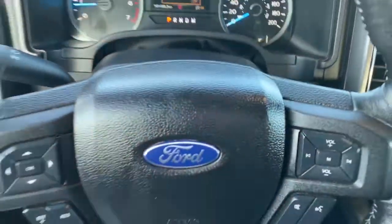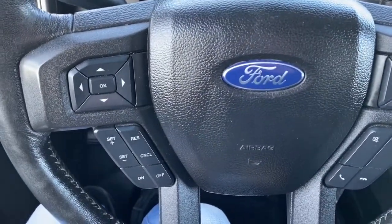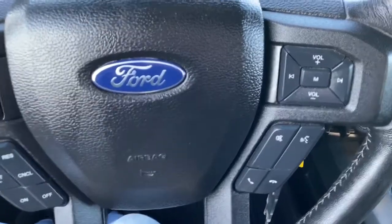I'll climb in and we'll take a look at the steering wheel. On the left side are the cruise control buttons, and on the right side we've got the audio buttons.